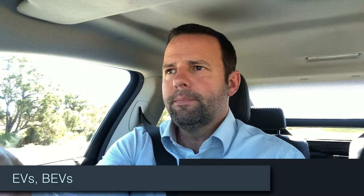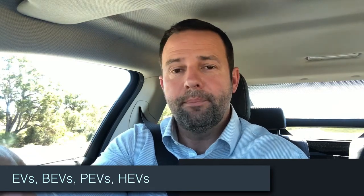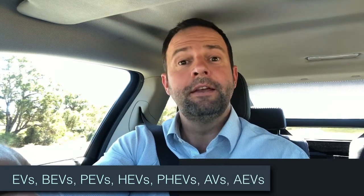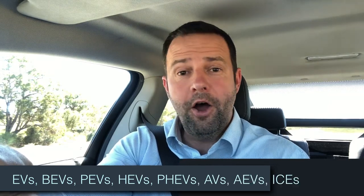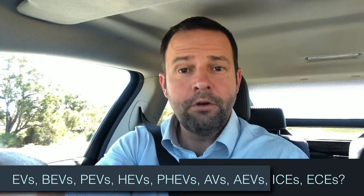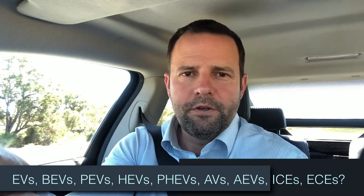EVs, BEVs, PEVs, HEVs, PHEVs, AEs, AEVs, ICEs — and I'll throw in another one: ECEs, External Combustion Engine Vehicles. It can all get a little bit confusing, can't it?